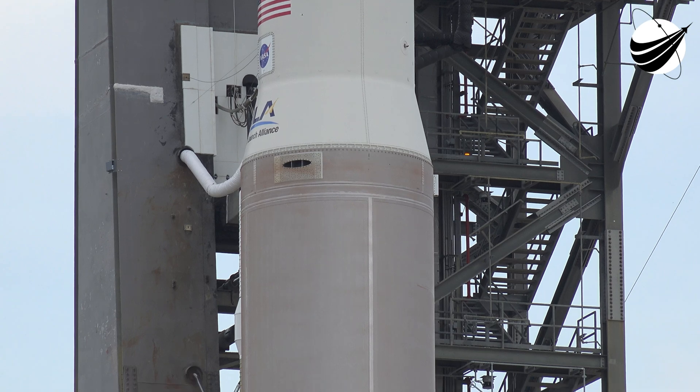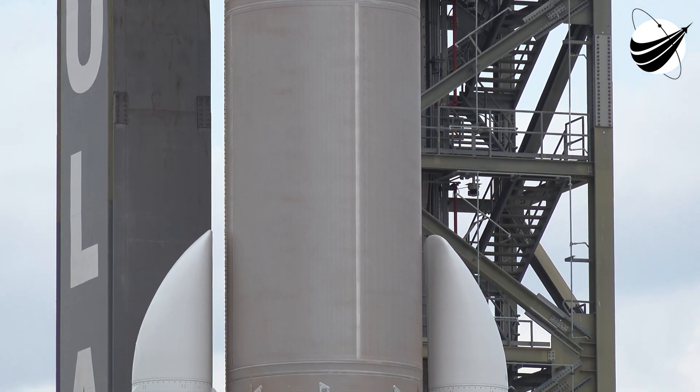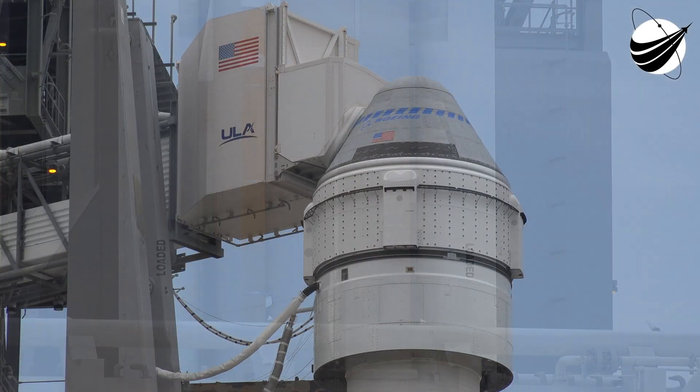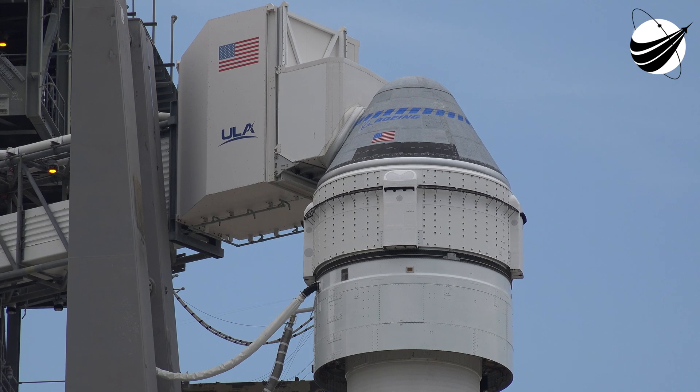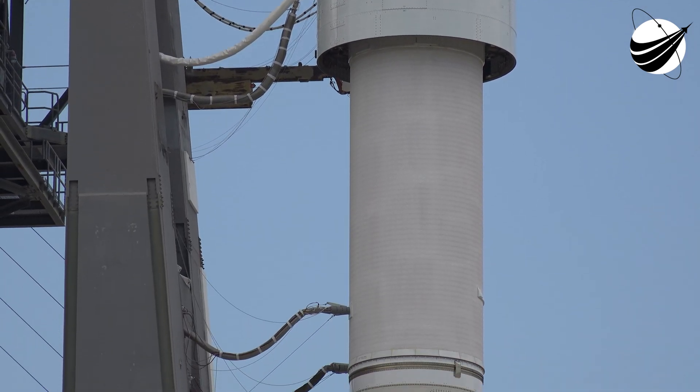Quality, go. Top safety manager, go. ULA safety officer, go. Vehicle system engineer, go. Anomaly chief, go. Range coordinator, cleared to proceed. Flight director, Houston flight is go. Launch director, you have permission to launch.